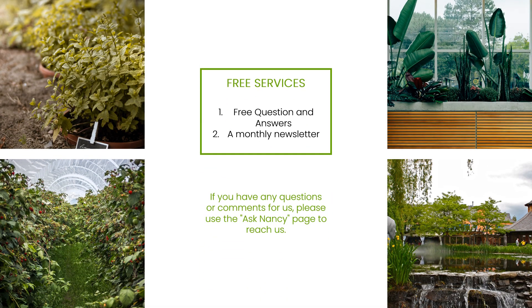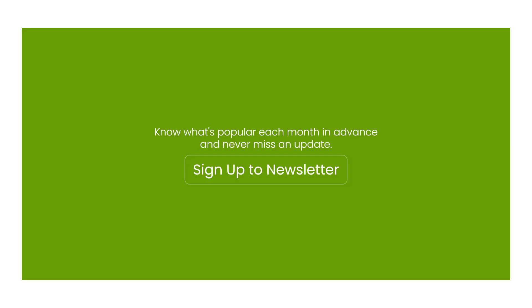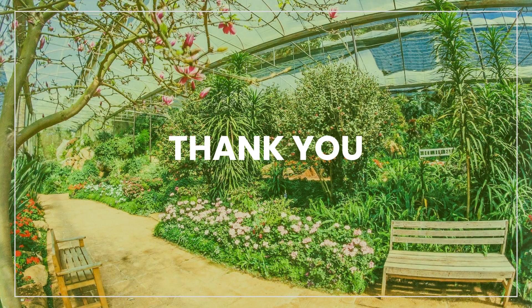We think you now have a solid understanding of Yardner's Plant Helper. If you don't find what you are looking for, make the best use of our two free services. If you still have questions, please send them to us. Don't forget to subscribe to our monthly newsletter. Thank you for using Yardner.